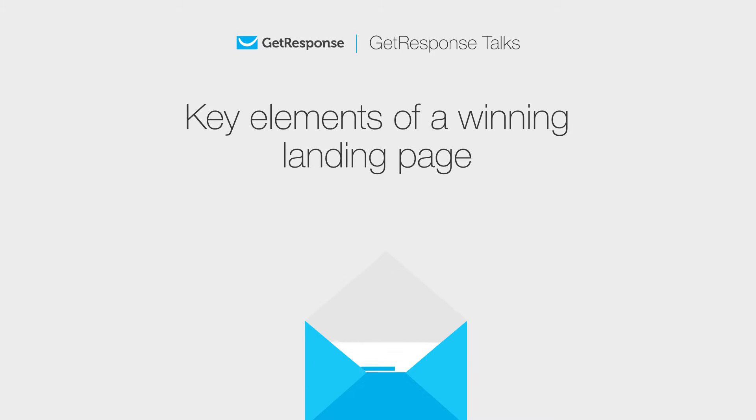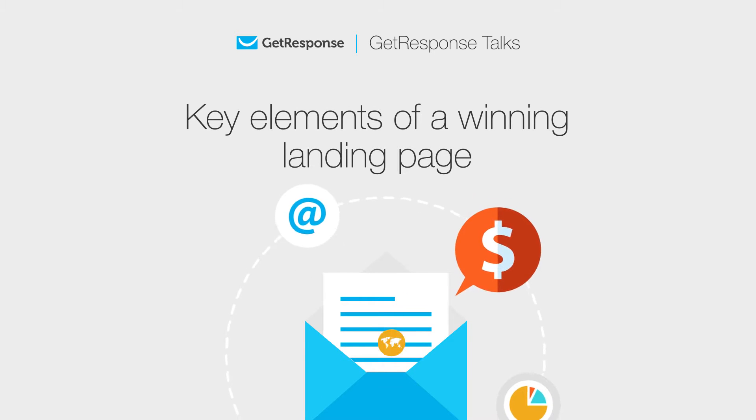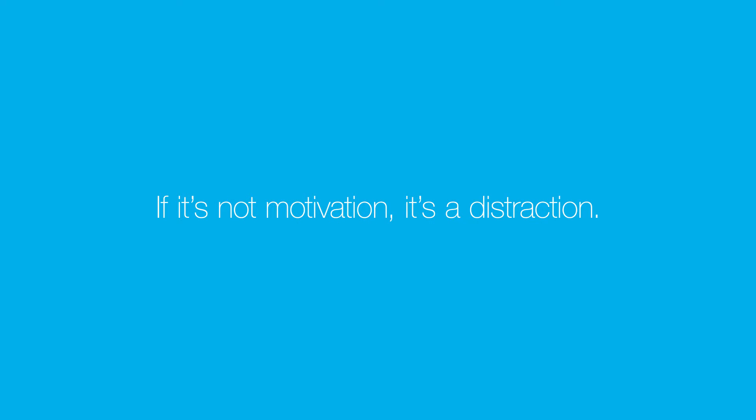Key elements of a winning landing page. Winning landing pages follow a certain structure. Each element should be in harmony with the others and serve one purpose only. Avoid anything that doesn't contribute to getting people to take action. Remember, if it's not a motivation, it's a distraction. Let's take a look at the key elements of a winning landing page.